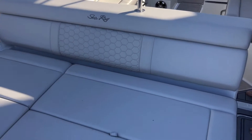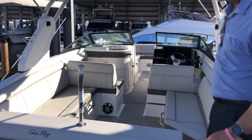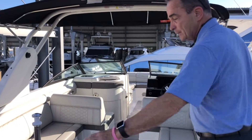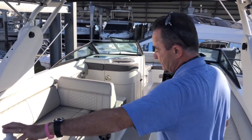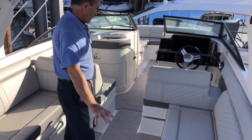Real nice sun pad area in the back — you can push it forward and it'll be very, very comfortable. You've got drink holders, the stereo control, phone charger, everything all in the back. You've got a tow bar for doing tubing, that type of thing. L-shaped seating with another table and opposing seating as well.